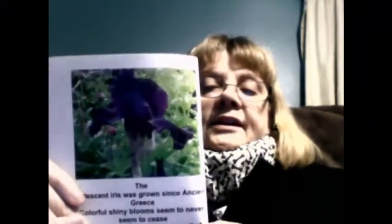The iridescent iris is the next rhyme poem. The iridescent iris was grown since ancient Greece. Colorful, shiny blooms never seem to cease. Many iris types are grown in soils of many kinds — in swamp lands or deserts you will find them. The word means the goddess of the rainbow; the plants are edible only by the insects we know. Their fragrance is used to make some perfumes — you could smell a fragrant iris in any room. Iris kind of means purple to most people, and they are just beautiful flowers.